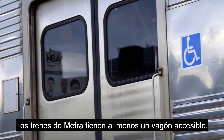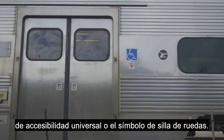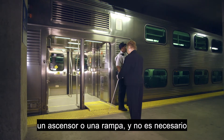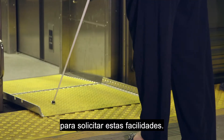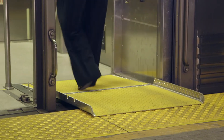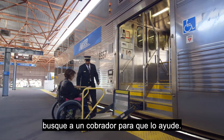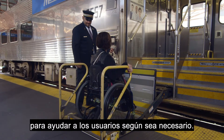Metra trains have at least one accessible car. Look for the train cars marked with the universal accessibility sign or wheelchair symbol. Accessible Metra train cars have a lift or bridge plates. You do not need to have a mobility device to request the lift or bridge plates. A customer uses a white cane to guide herself over a bridge plate and onto a train. If you need help boarding and exiting a Metra train, look for a conductor to assist you. Conductors will step off the train at each stop to assist customers with a need.